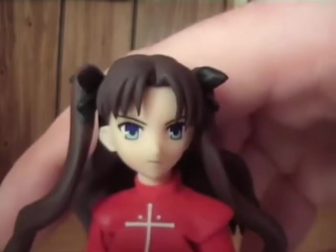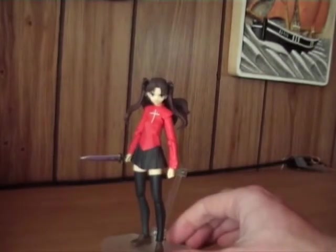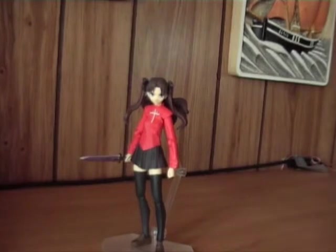So that's it for now. Rin says sayonara, and welcome back when my order of Figma Rider arrives. Sayonara.